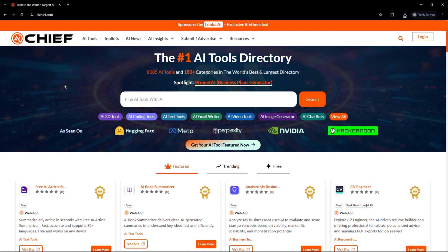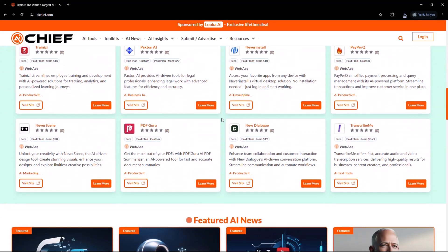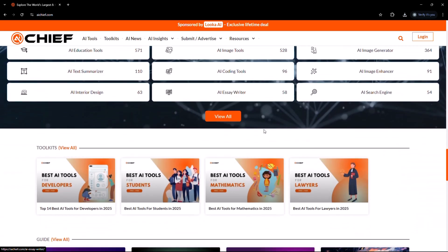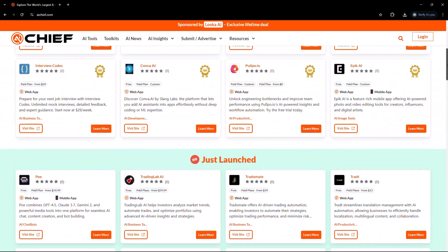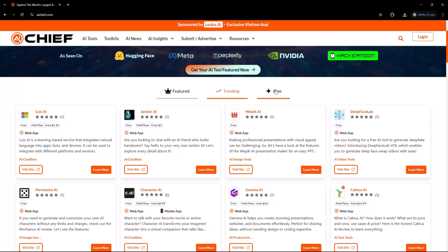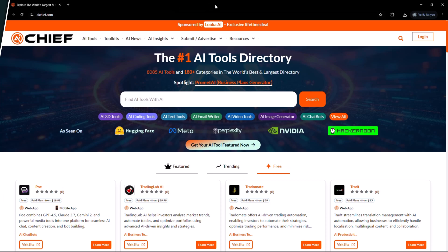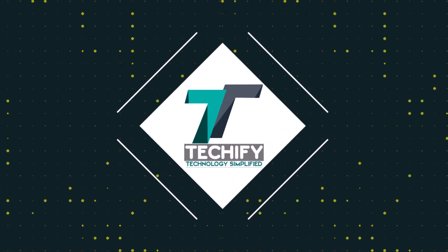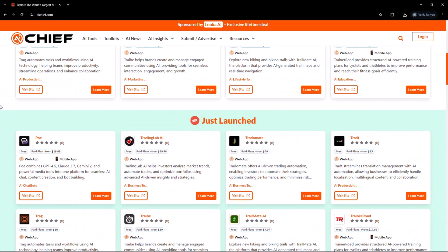If you're using AI, you need to see this site. AI is everywhere, and every day there's a new tool, a new launch, and a dozen more tabs open on your browser. But if you've ever wished there was one place where everything AI is actually organized — not chaotic — let me put you on something that saves you time, energy, and a whole lot of scrolling. This is aichief.com, your personal AI tool station. If you're someone who's constantly on the hunt for the right AI tool, this is where you start.